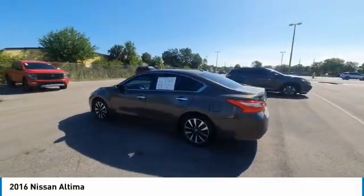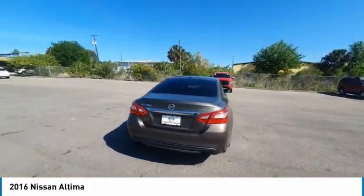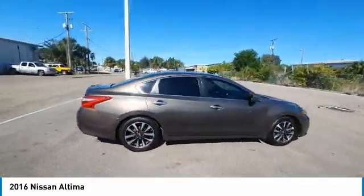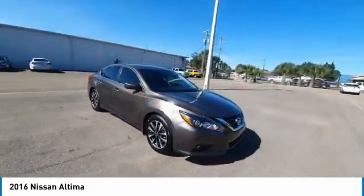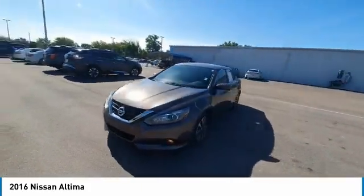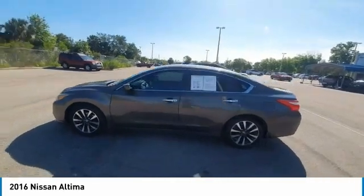Stop by and take a look at the 2016 Altima. The Nissan Altima offers advanced features to make life easier, including push-button ignition, which comes standard. Combine that with a powerful engine and standard airbags and over 5,000 quality and performance tests, and you'll see the Nissan Altima is made to drive and built to last.